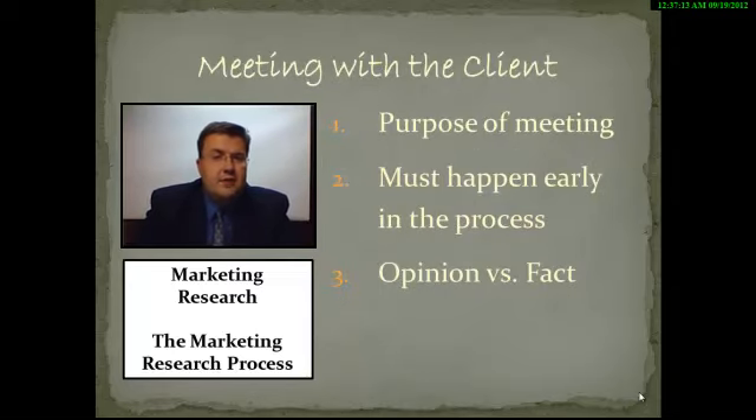When we talk about meeting with the client, just like any meeting that you're going to have, we want to make sure that we identify what the purpose of the meeting is. Even though meeting with the client seems like a pretty obvious item to have on the list, we have to look at why are we doing it. This meeting needs to happen early on in the process, and one of the things you're going to determine through this meeting is to identify the differences between opinions and facts.